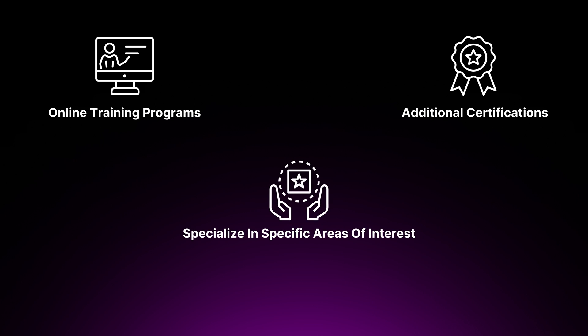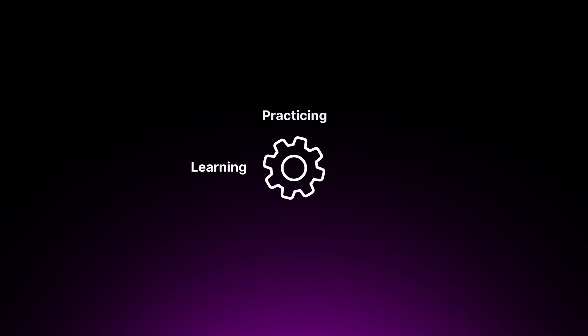Continuous learning is essential in the ever-evolving field of cloud security. Stay updated with the latest security trends, best practices, and technologies by attending conferences, webinars, and workshops. Participate in online training programs and pursue additional certifications to expand your knowledge and specialize in areas such as DevSecOps, infrastructure security, or even AI security. Remember, practical experience is an ongoing journey — embrace the challenges, learn from the failures, and continuously refine your skills. The more you practice and apply your knowledge in real-world scenarios, the more confident and competent you'll become as a cloud security engineer.